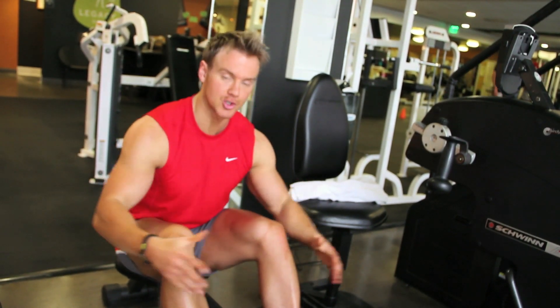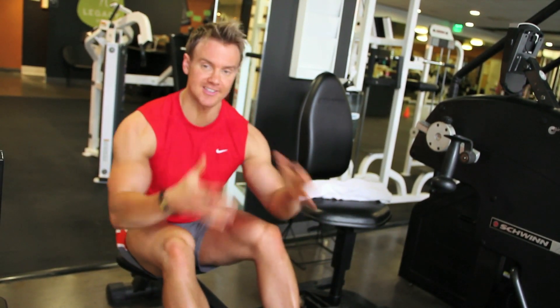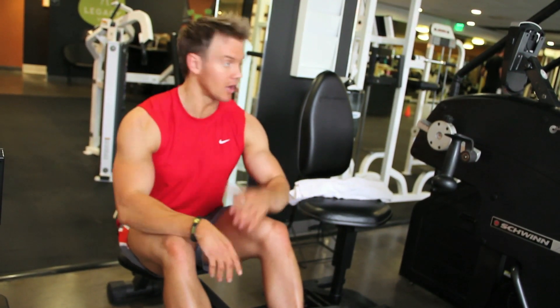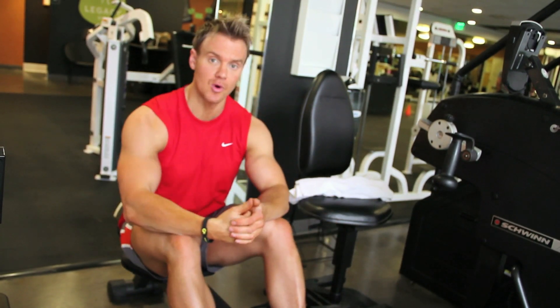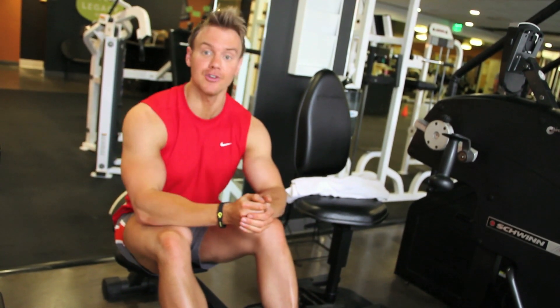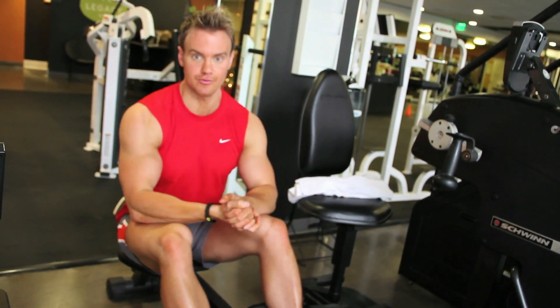Let's get down to what HIIT training actually involves. I'm using the rower machine here because it's ideal for that kind of stop-go explosive energy without having to slow down. Unlike the treadmill — which you can use running outside — if you're on a treadmill you have to wait for the machine to slow down and then build back up, so it's not quite as explosive as you can do on the rower.